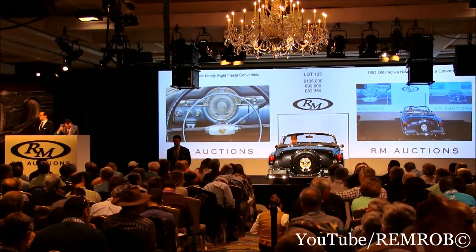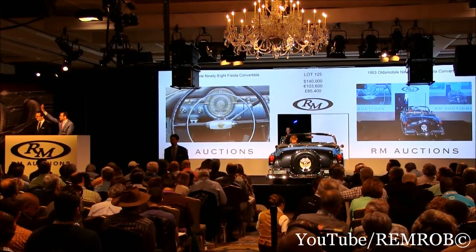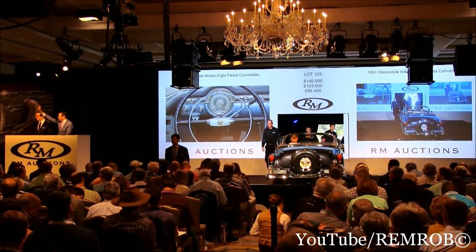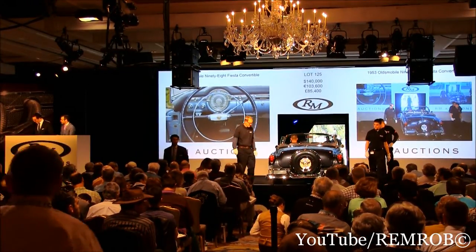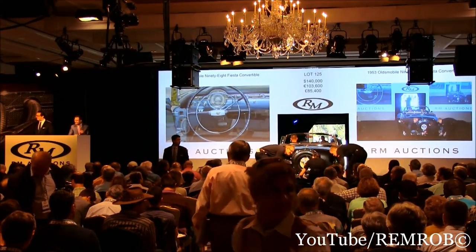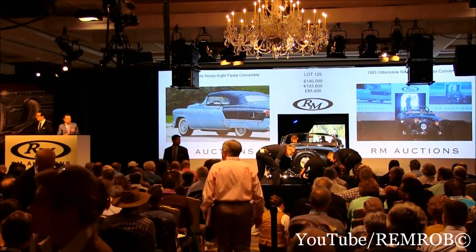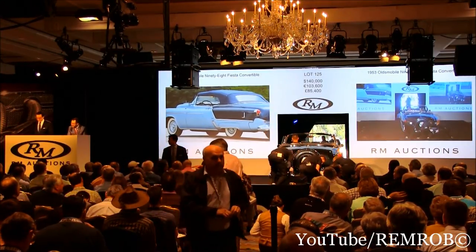$140,000 — thank you, back in the room now. Your bid, sir. Ladies, you're out. At $140,000 then. I'm selling to the room. Both our ladies are out on the telephone. At $140,000, I'm going to sell right here to the room. It's going for the first time. It's not going anywhere — it's going on the internet at the moment.